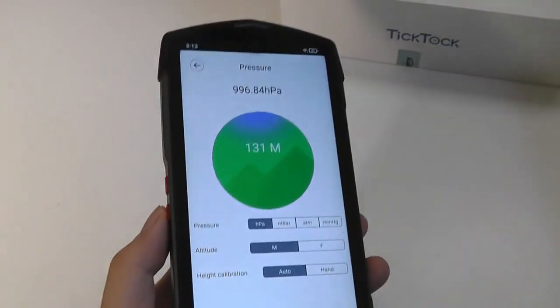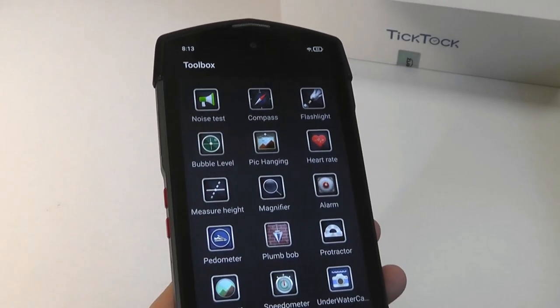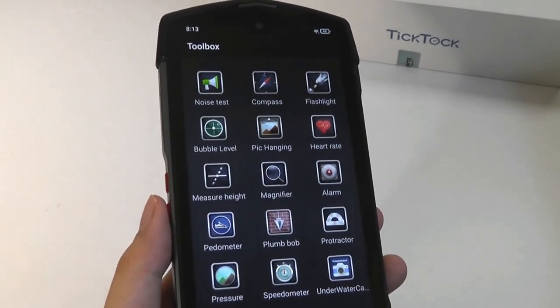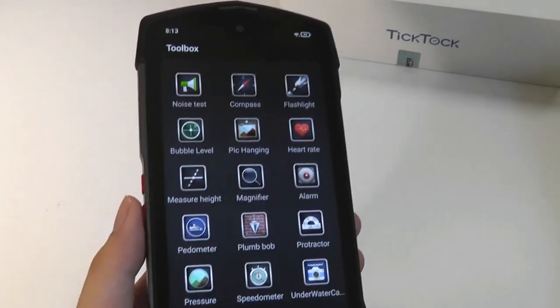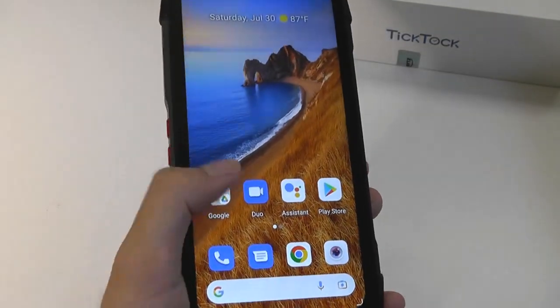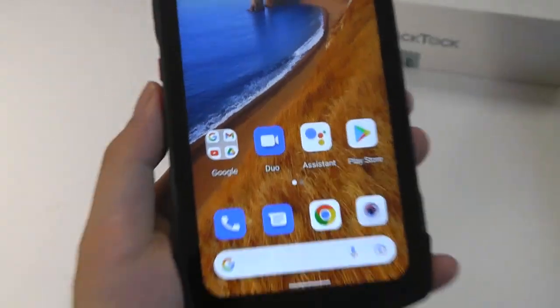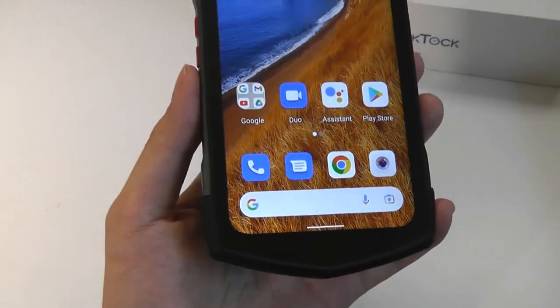There's even a built-in barometer that can measure the air pressure around you. These functions are quite similar to other rugged phones from brands like Umidigi, Doogee, and so on, but they are located here. Everything else is quite clean — we have just the standard Google apps, including the Play Store, for you to then download your own content.